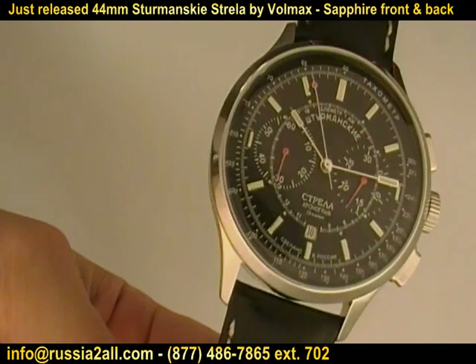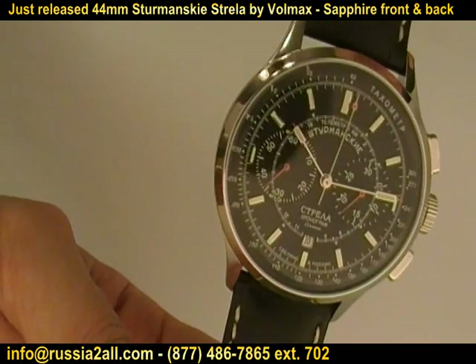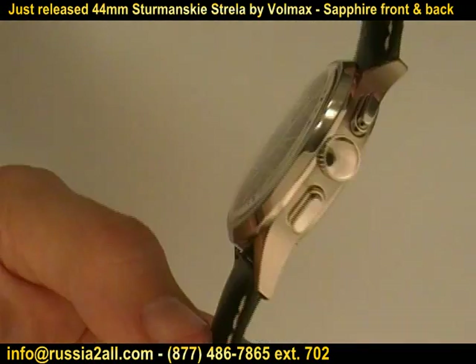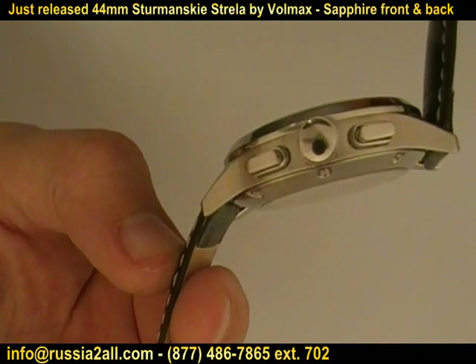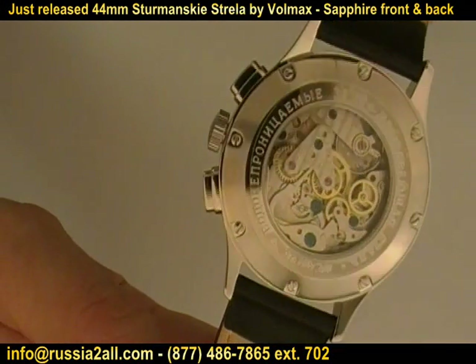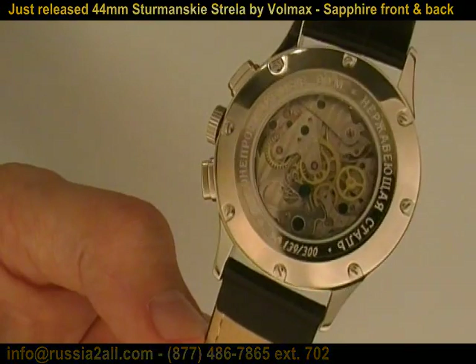Strela, which means arrow in Russian, is one of the most coveted watches in the world of Russian horology. It was introduced in 1959. The 3017 Strela became a legend in Soviet space history when worn on the wrist of Alexei Leonov in the first spacewalk in 1965. The original Strelas featured a chronograph with a 45-minute counter, as opposed to the 30-minute counter on the current 3133, and it did not have a date function.